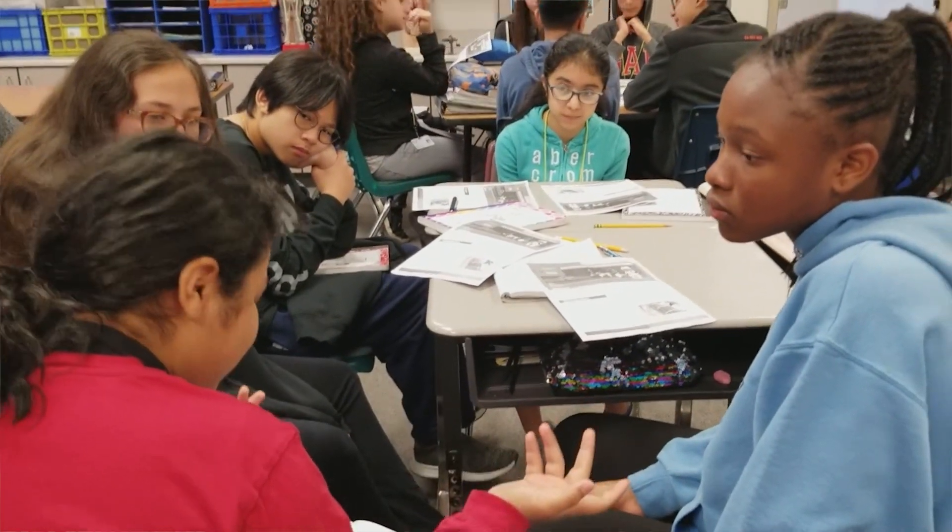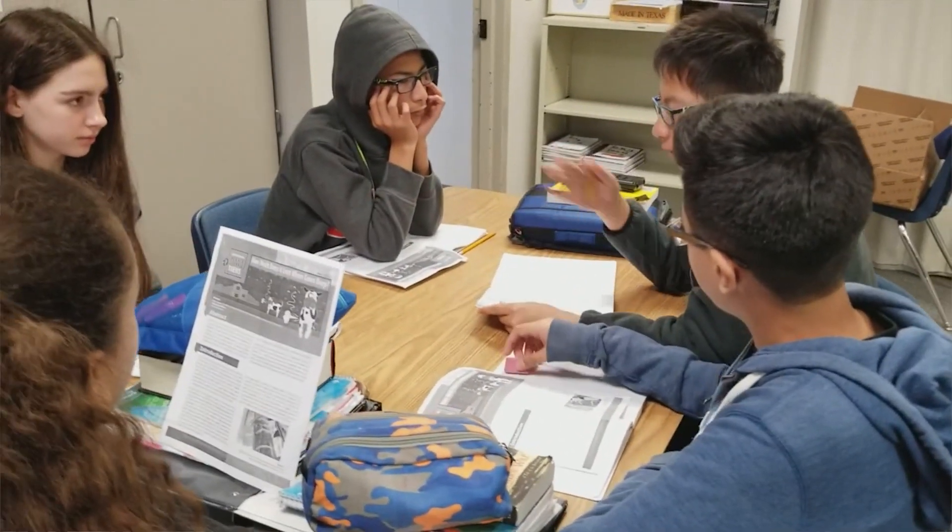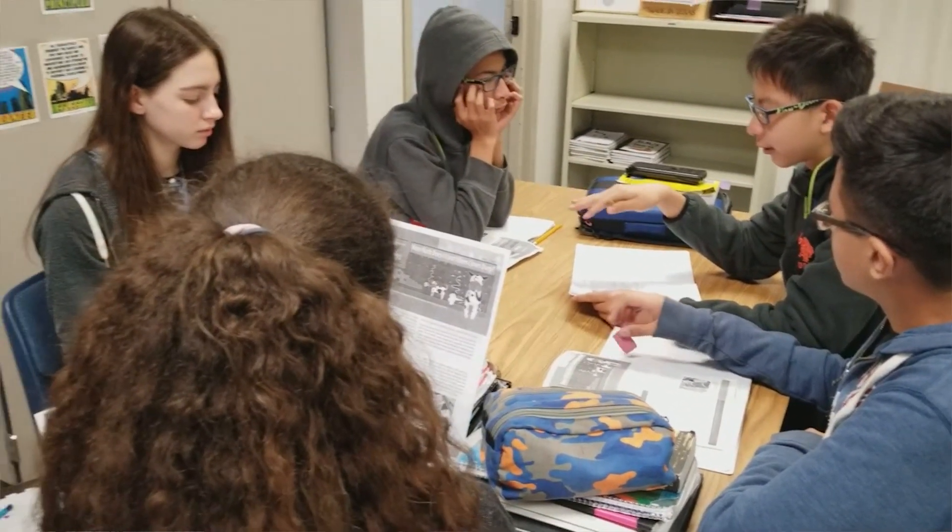They get into their small groups and read and discuss the key points of the article. What is the hypothesis? How was it tested? How long was the field study? What are the results? And what is the impact on us?